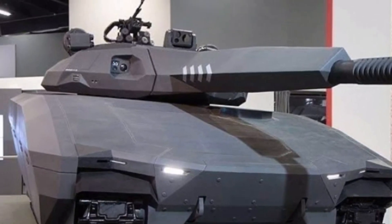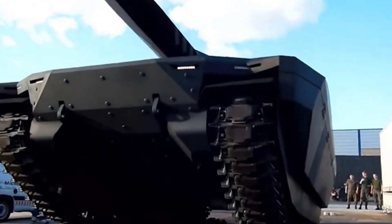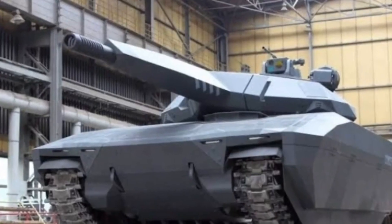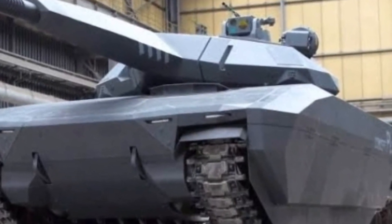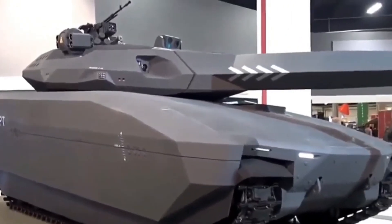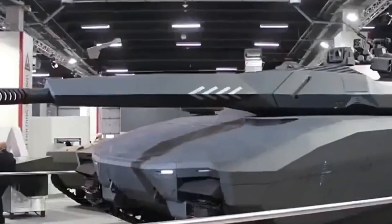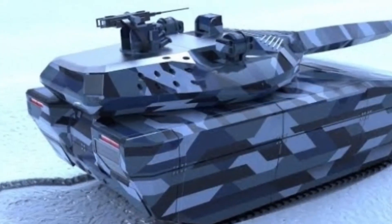The tank's unique shape and advanced armor were designed to minimize its thermal signature, while its powerful engine and advanced suspension system made it a master of off-road terrain. The PL-01 was also equipped with a range of advanced technologies, including a modular sensor suite and a sophisticated fire control system, enabling it to detect and engage targets with remarkable precision.